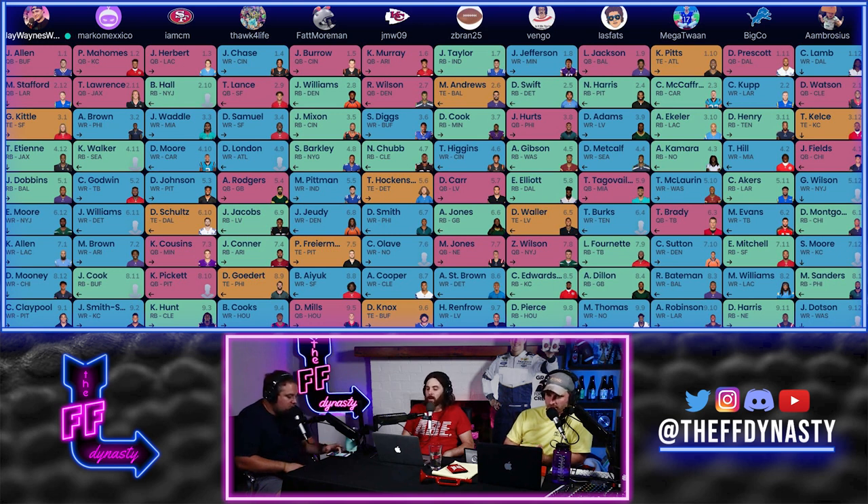Any other big problems in round one? Most drafts you're not going to have issues in round one. CeeDee Lamb at 1.12 is maybe a touch much for some people, but the players after him aren't better. I'd probably take all the running backs before CeeDee, but I don't have a huge problem with it — maybe slide him down to the 2.04 range if you really pushed me. Moving to round two — Watson goes 2.01. We talked about that; no use beating a dead horse, we don't know what's going to happen.